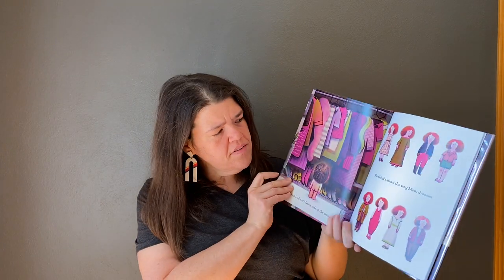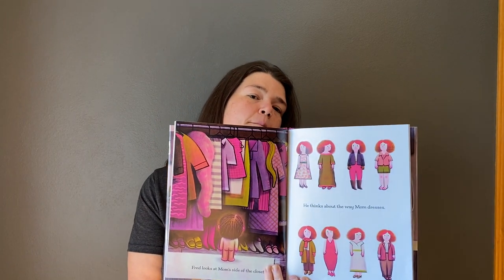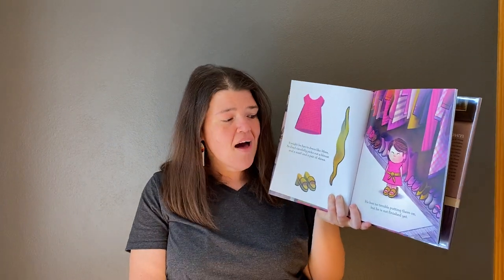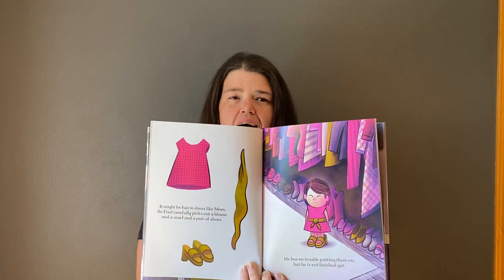And then he turns and he looks at his mom's side of the closet and he thinks about the way mom dresses. And it might be fun to dress like mom. And this time when he puts them on, he has no trouble.